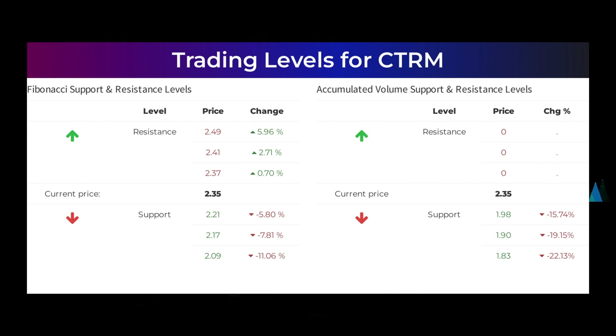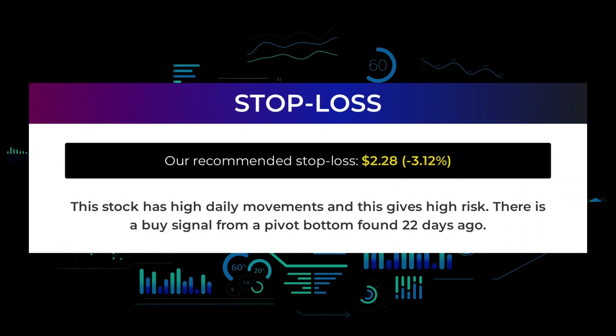On a downturn, Castor Maritime finds its first level of support at $1.98, which is a natural place to put your bet if the support holds, with an expectation of a rebound upwards. Other levels to watch based on the Fibonacci model are: buy at $2.21, $2.17, and $2.09; sell at $2.37, $2.41, and $2.49. The average rating combined from several analyst sources for Castor Maritime is buy. Our recommended stop loss is $2.28, which is minus 3.12 percent. This stock has high daily movements and high risk. There is a buy signal from a pivot bottom found 22 days ago.